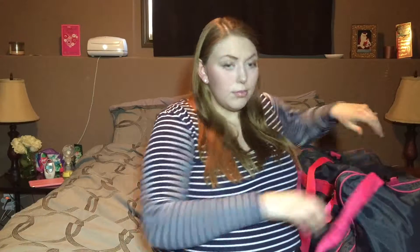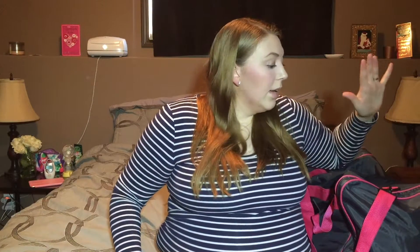For recovery, I'm bringing the same bag I brought with Audrey. It's a filler gym duffel bag that you'd bring to the gym. I'm going to be hauling things out of here and telling you guys why I brought each item. This bag has two large side pockets as well as a big middle pocket.